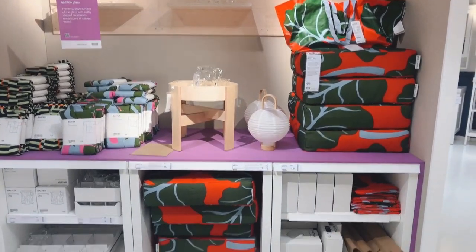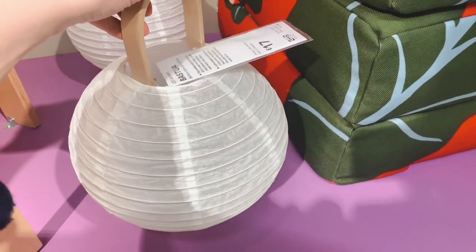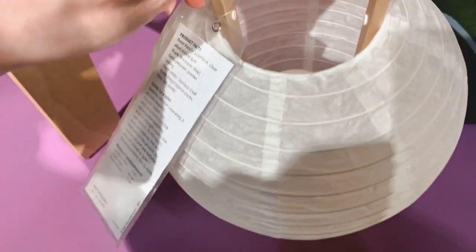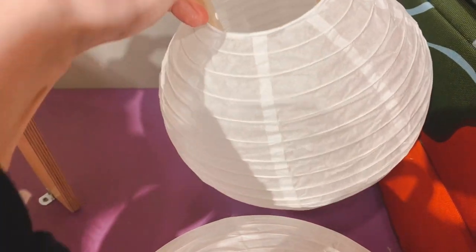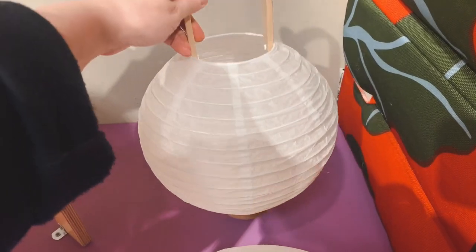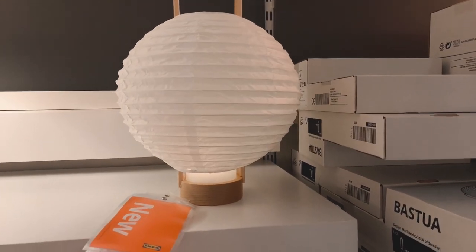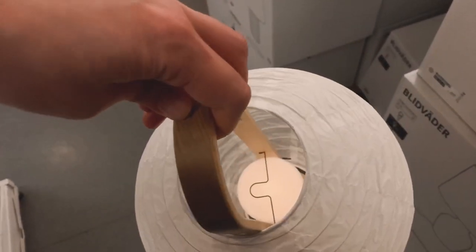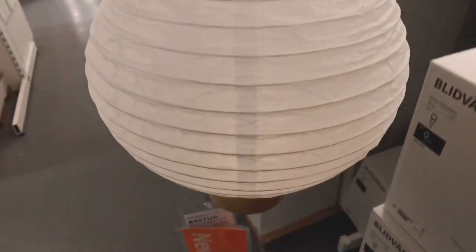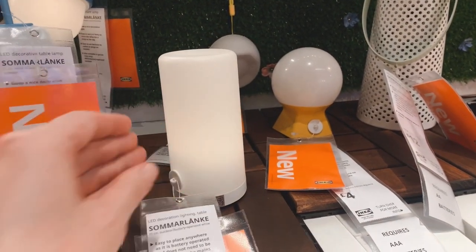On the other side of the display there were more things — there were these LED lanterns. I think the wooden handle really made the whole design and makes the price worthwhile. It's a really nice mix of Japanese and Scandinavian design. The light wasn't very strong, so these are really just decorative lights. They seem to have this LED light called Sommar Lankke inside, which won't light a whole room — it's really decorative lighting, but I think the design is probably worth the money.